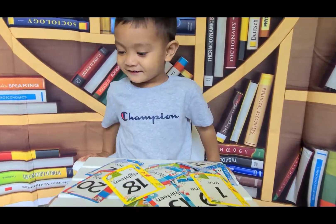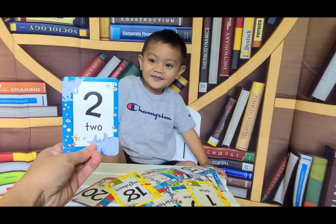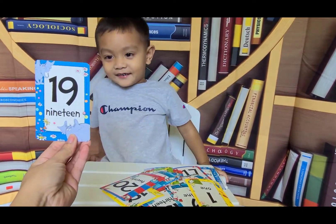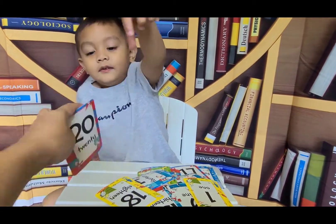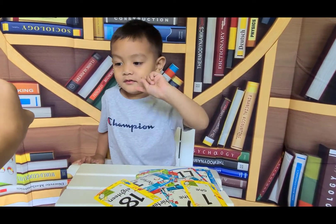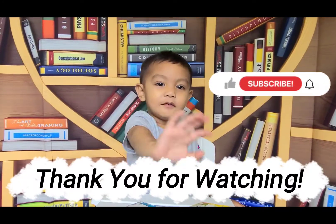Eight. Two. How about this? Ninety. How about this one? Number? Twenty. Twenty. Bye, everyone.